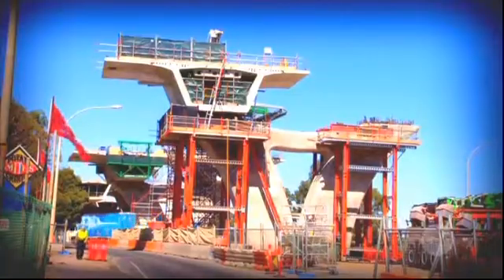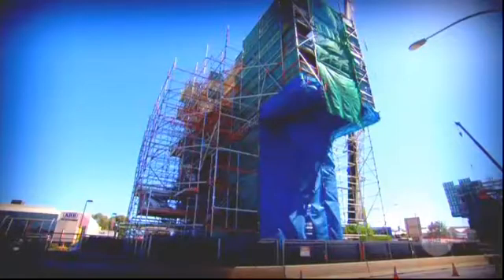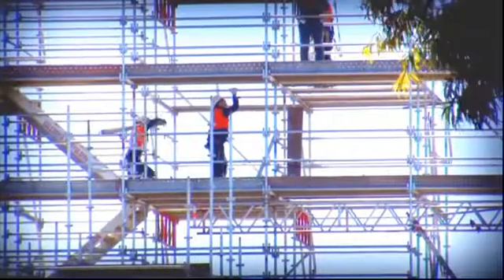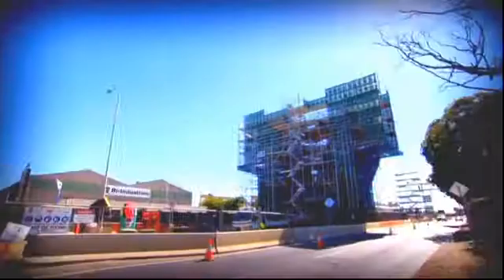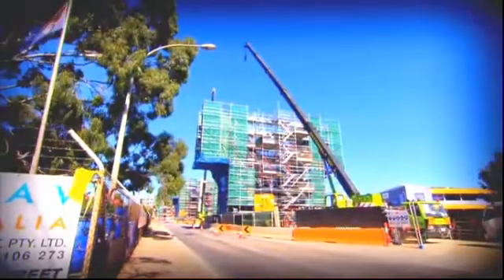On top of the piles sit the piers. You'll notice a couple of shapes that are common in construction: arches and triangles. Both of these shapes are very strong because they transfer the force down evenly without weak spots where the shape could break. Each of our piers needs to be able to support up to 3,500 tonnes and we'll end up with 68 of them about 60 metres apart.